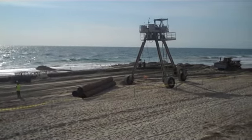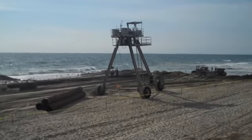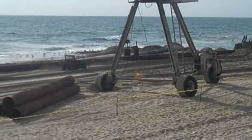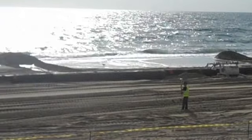You can see the dredge is hooked up and the sand's coming out over there. There's a video of it coming out, which is pretty impressive.